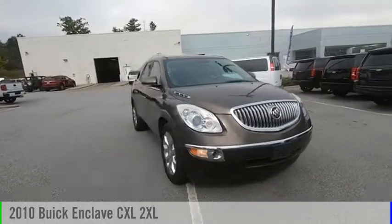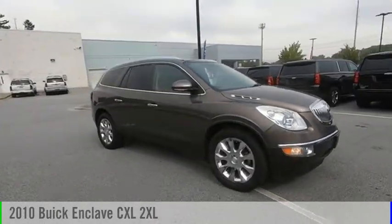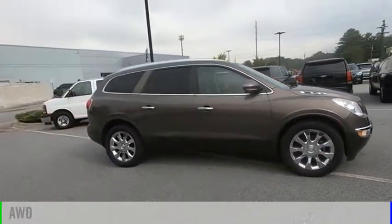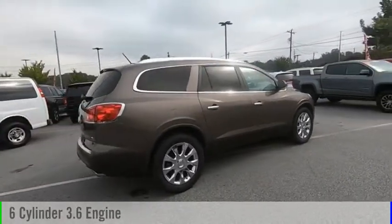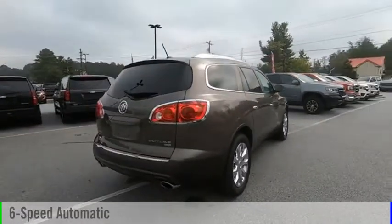Make a great choice today with the 2010 Enclave. This vehicle is powered by an all-wheel drive, six-cylinder, 3.6-liter engine, and comes with a six-speed automatic transmission.